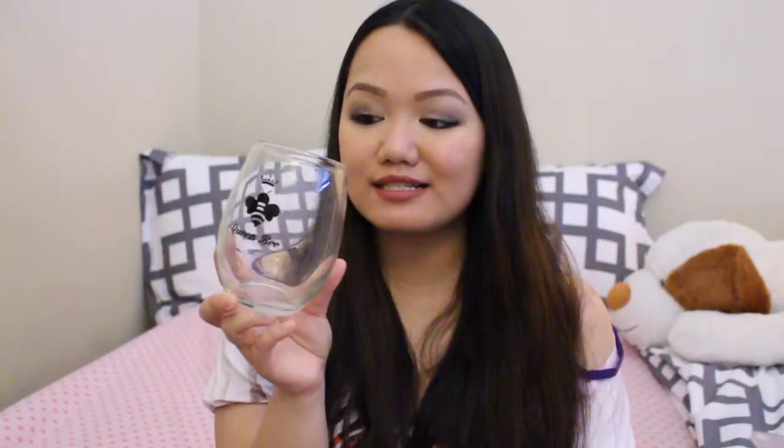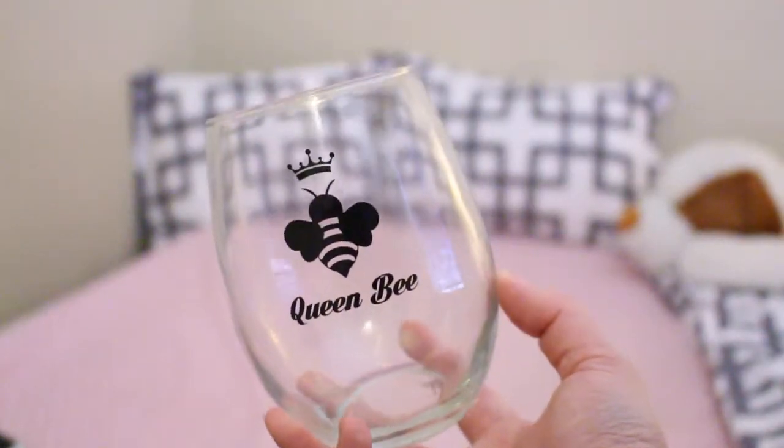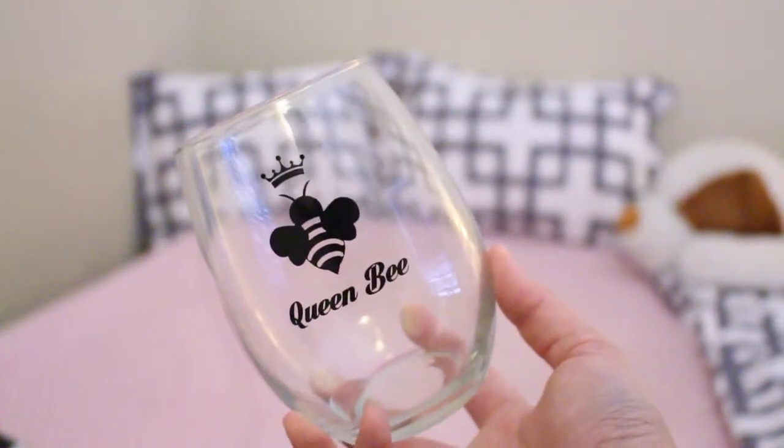The next one is my drinking glass — this is the Queen Bee Stemless Wine Glass. I bought this because my previous drinking glass broke; it just fell on the floor. But I absolutely love this. I don't know how many ounces it holds, but it's huge. I love it.